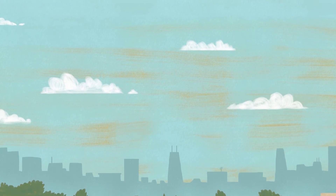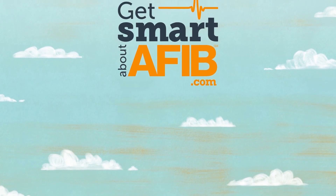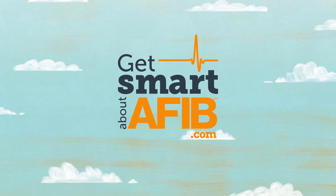To learn more about catheter ablation or to find an electrophysiologist near you, visit www.getsmartaboutafib.com.